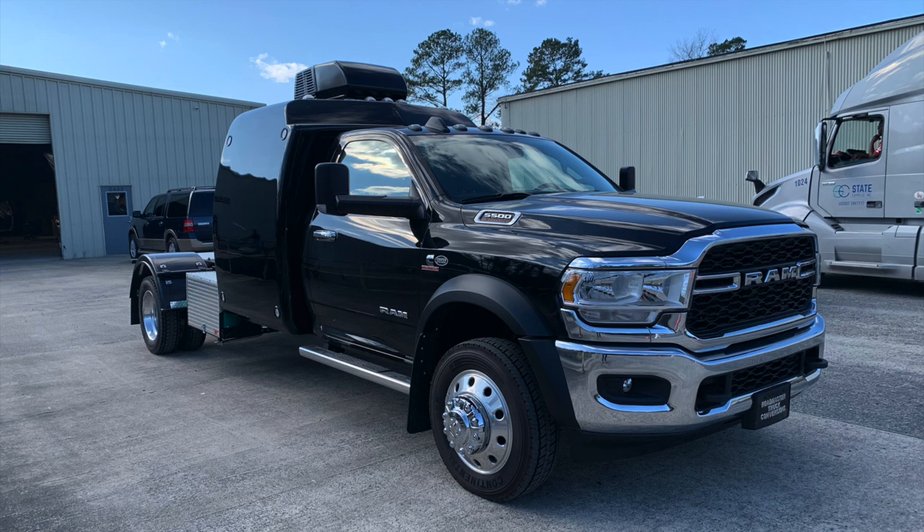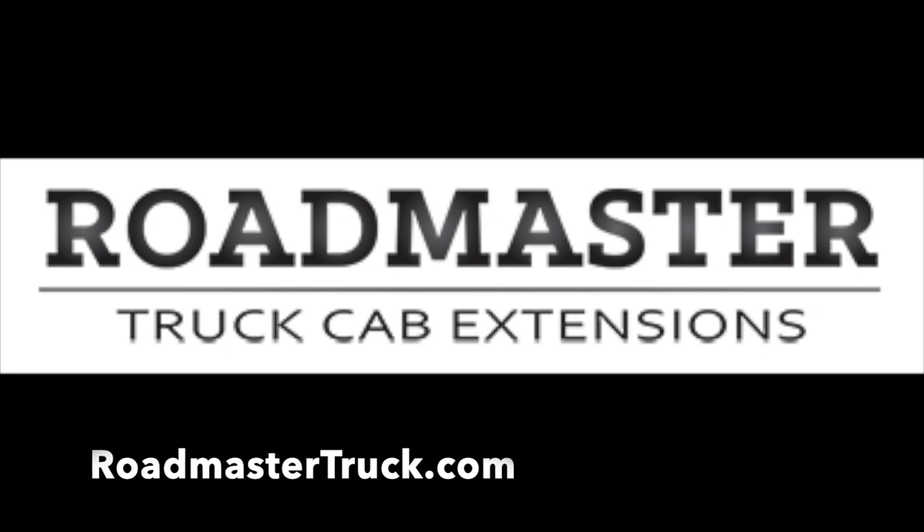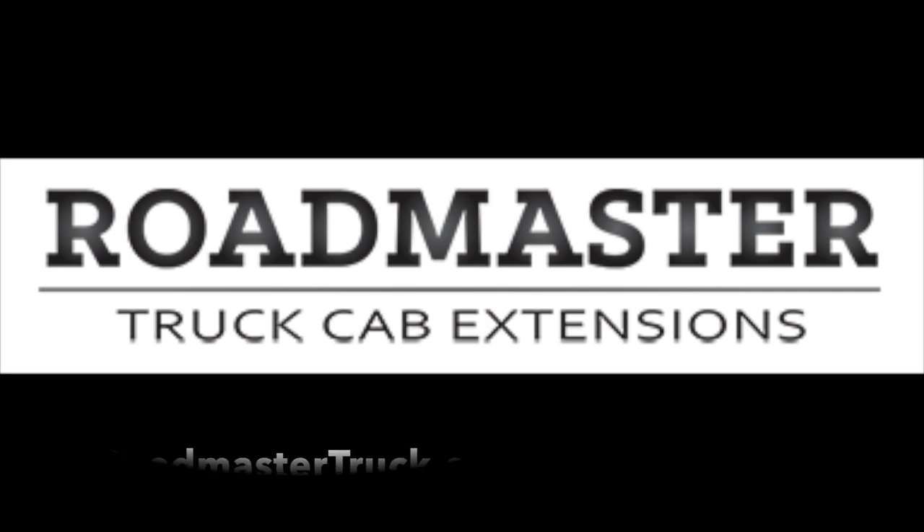Thanks again for your interest in our videos. If you like what you see, please consider clicking the subscribe button to stay up to date on our videos as we post them. And as always, you can find more information at RoadMasterTruck.com.